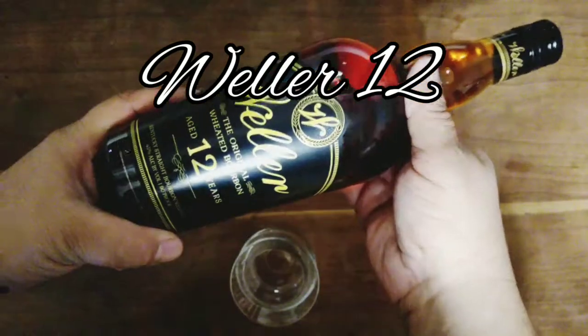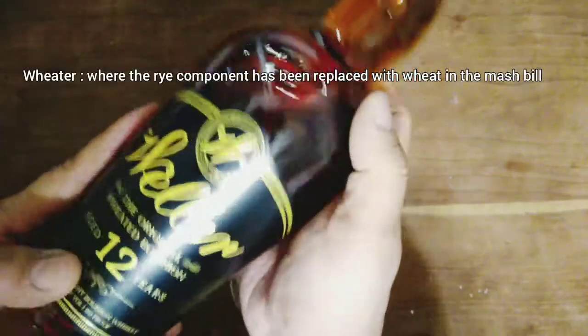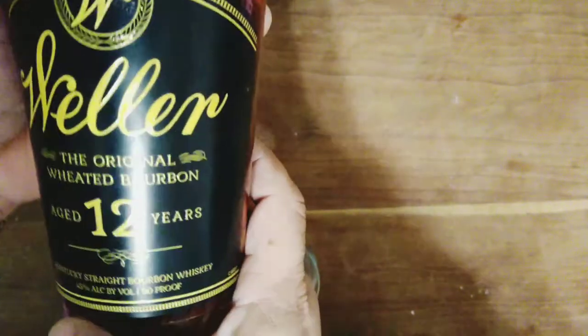What we have here is a Weller 12, a nice little what they call a wheated bourbon — that's what it's pointing out to — with an ABV of 45%, making it 90 proof.